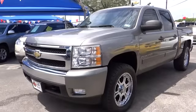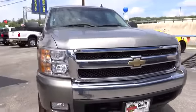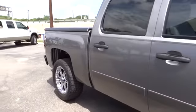The 2007 Silverado 1500. The Chevy Silverado 1500 has the lowest cost of ownership of any full-size pickup and is priced below $20,000. This vehicle has less than 110,000 miles.